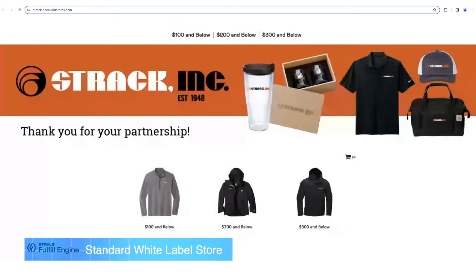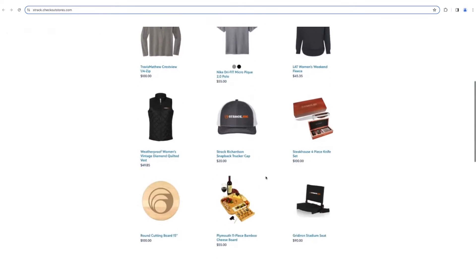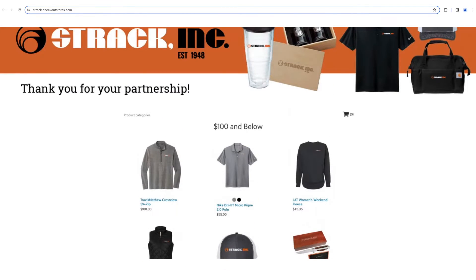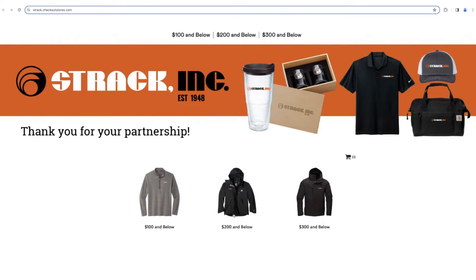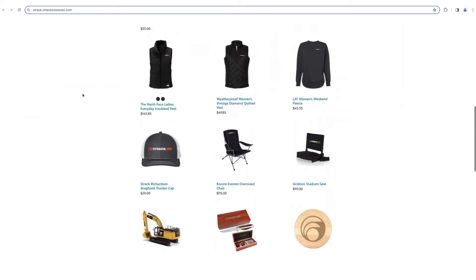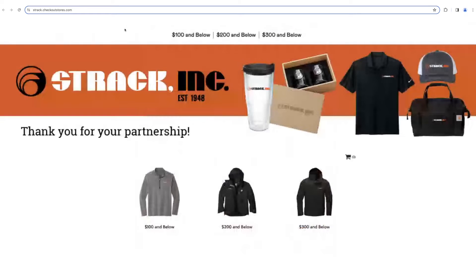When we look at these white label stores, the first one is the traditional white label store. The domain name will be whatever you want to come up with for your client's name, dot checkoutstores dot com. You can share this link directly with that client and they can do all of the shopping at this store. Their fans, supporters, or employees can check out with a credit card, and we'll show you in a bit how you can bring those orders in and make them, or choose to outsource if you want.